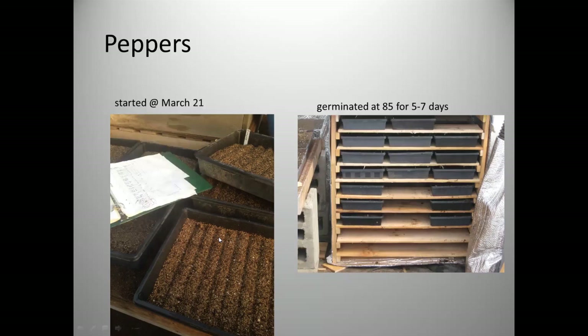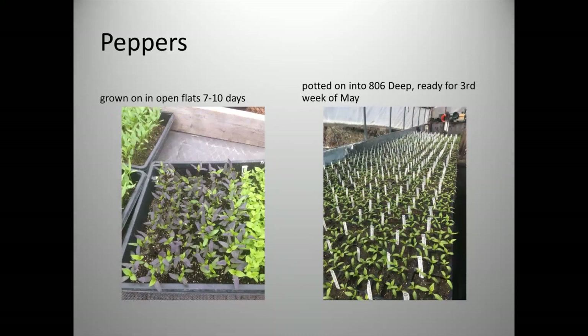For mixes I seed all the peppers needed for that mix in one or two trays so I can work through them systematically, cutting down on handling and searching. Once seeded, they go into my hillbilly germination chamber — a box made from old wood wrapped in Reflectix with a small electric milk-house heater inside. It maintains about 85 degrees and peppers typically pop in five to seven days.